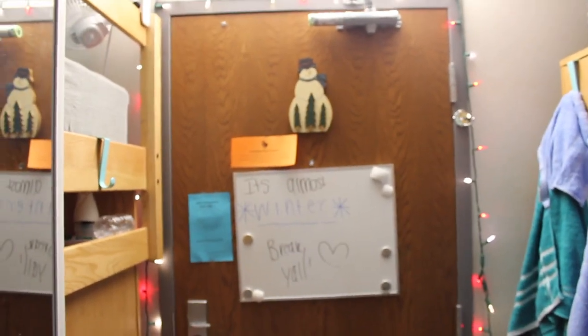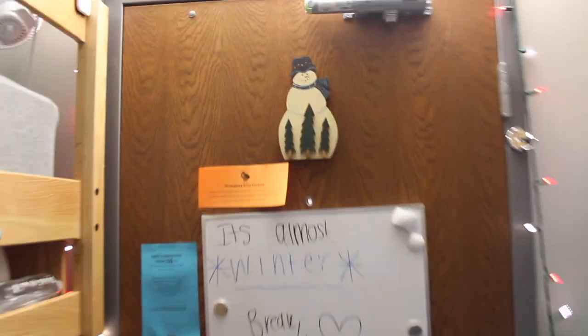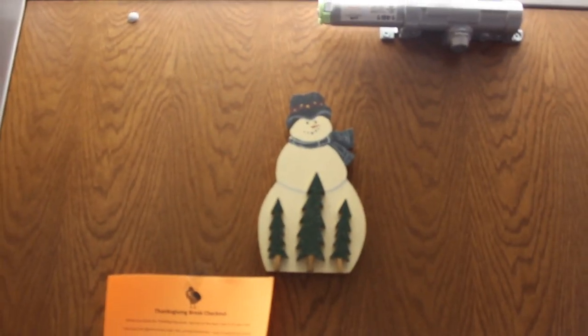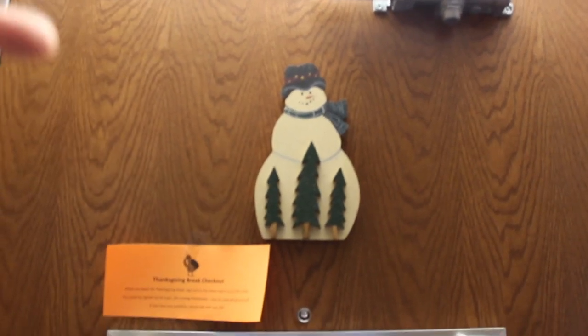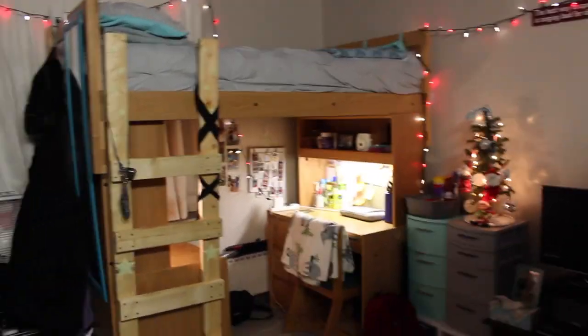So this is the door when you walk in. It just looks like a door. My roommate's super cute and festive and put up a little decoration there. Quick overview — I guess this is just my side overview.